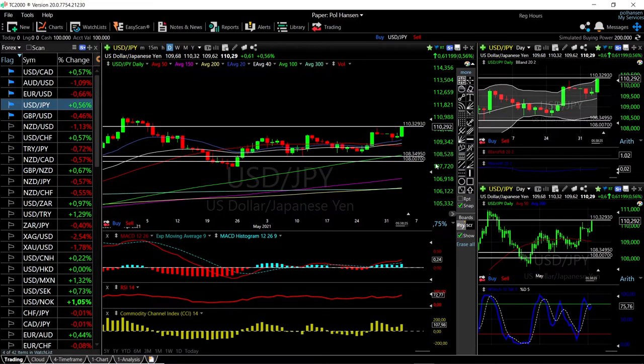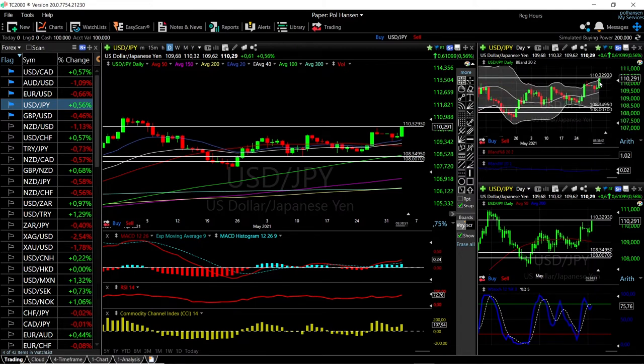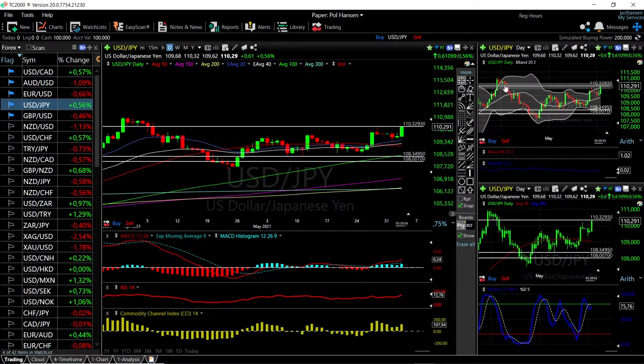Looking at the technical indicators, the MACD is very bullish, the RSI is overbought and also very bullish, CCI is bullish, and Stochastic is turning around — it hasn't crossed the signal line yet but is becoming bullish. However, we are at the top of this range, so we may well see a rally and then a pullback, very similar to previous price action. We are significantly outside the Bollinger Band and approaching previous highs, so buying at this stage is fairly risky.